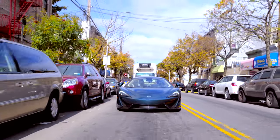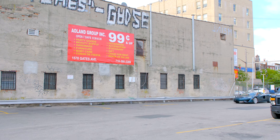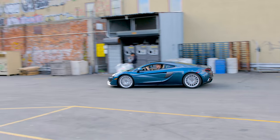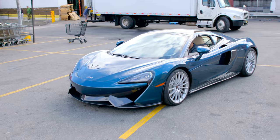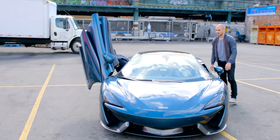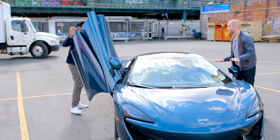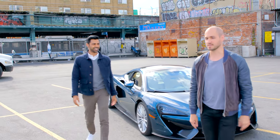I gotta get some groceries — my wife is gonna kill me if I hadn't come home with some diapers and some toilet paper. Do you mind if we just run in and get some stuff? I'd love to go to a grocery store with suicide doors. Nailed it. You're seriously gonna do this? I'm gonna park it right here because I don't want anybody hitting my car. Alright, we've officially become those guys. Let's get some groceries. Now I'm douchebag by association.